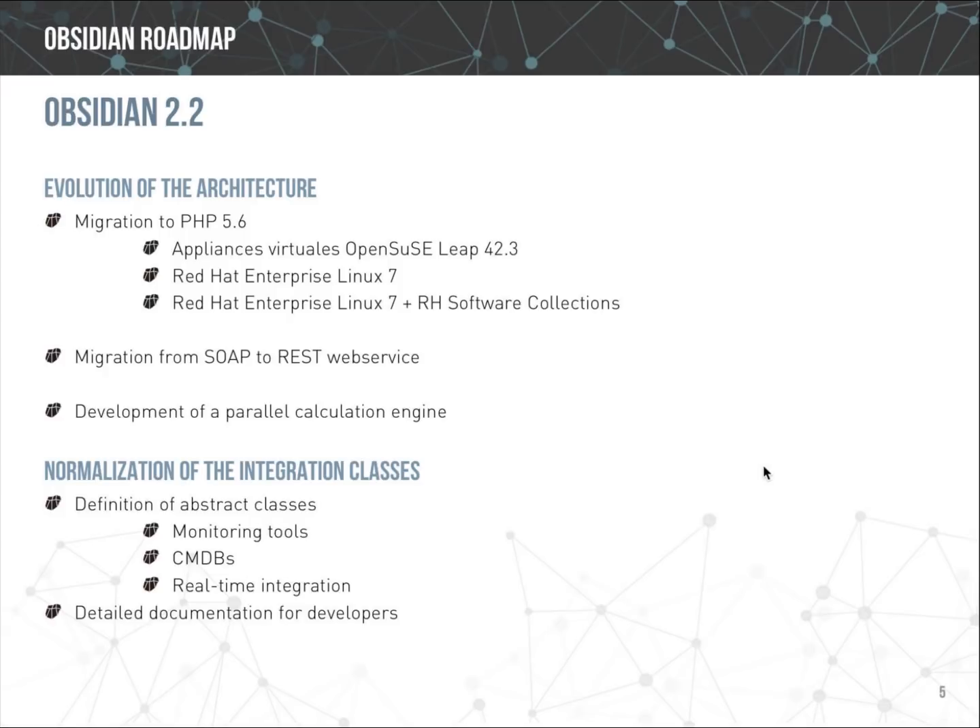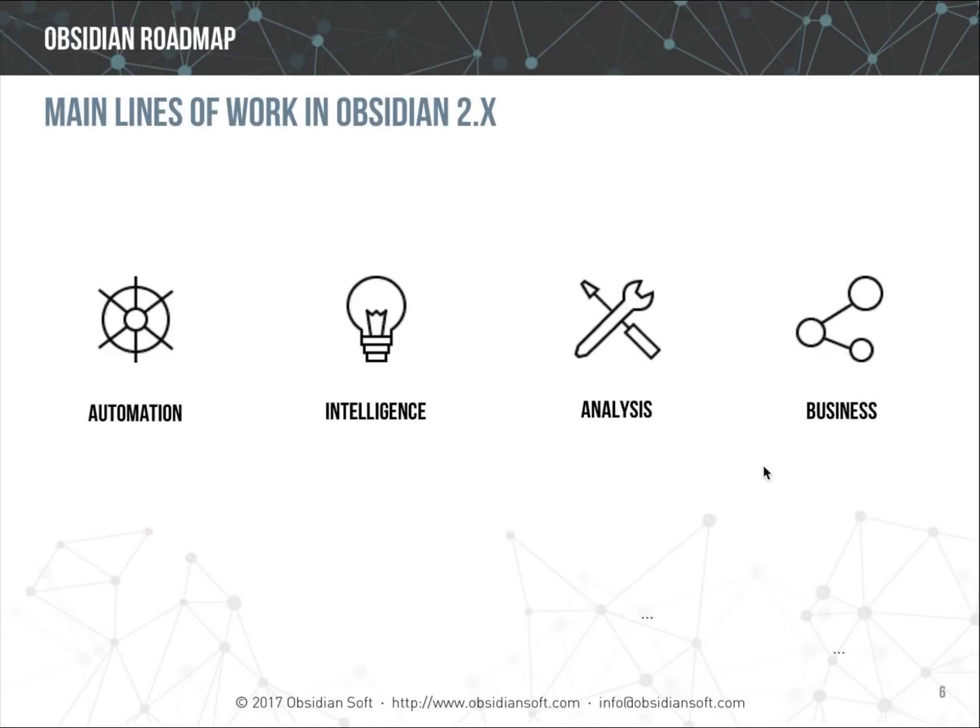For the sub-releases inside Obsidian 2, we have defined four main lines of work: improvements to simplify and automate how things are done, adding more intelligence to Obsidian, providing new analysis features, and improving alignment with business objectives. We will briefly review the main new features included in Obsidian 2 organized around these four lines.